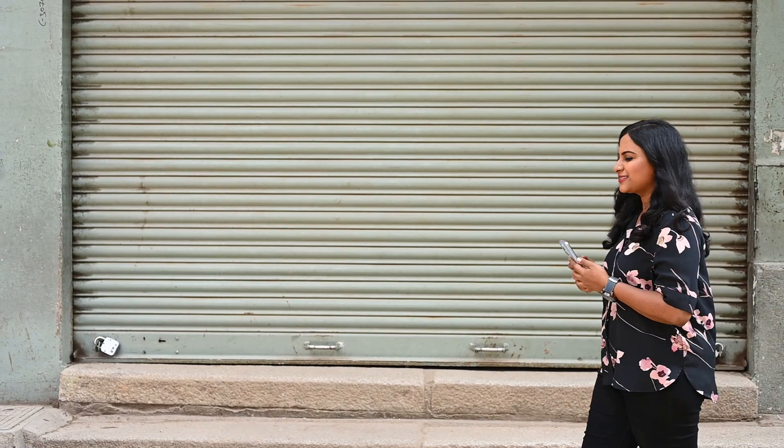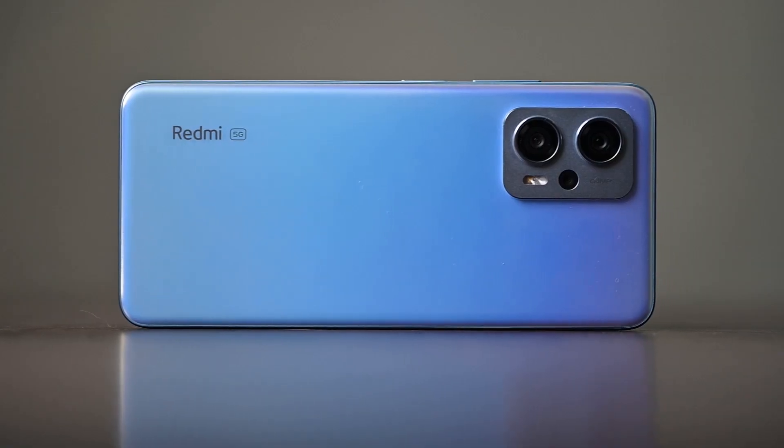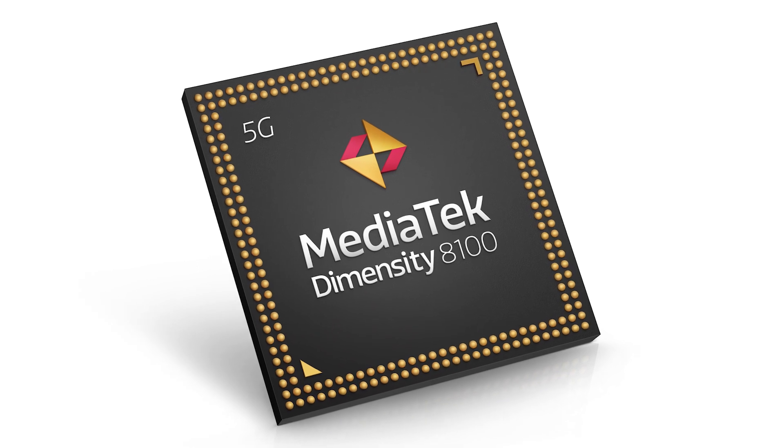Today, I'll be teaching how to do street photography with a smartphone using the brand new Redmi K50i powered by MediaTek Dimensity 8100 processor. Here are a few tips you can use to explore the world of street photography.